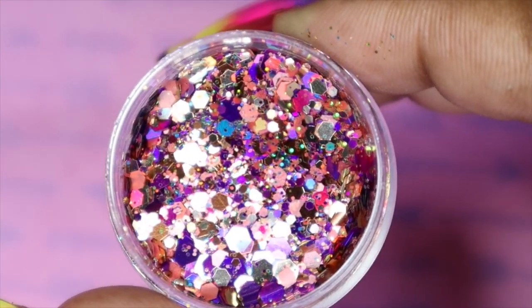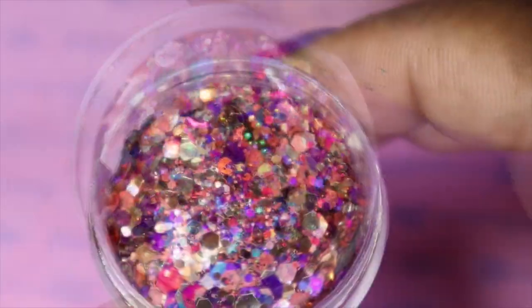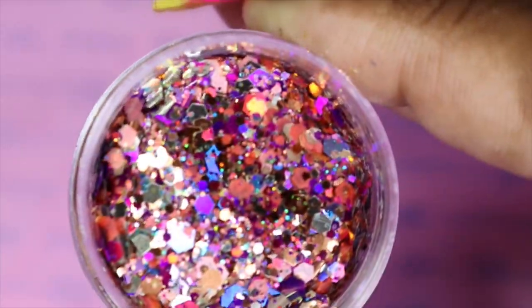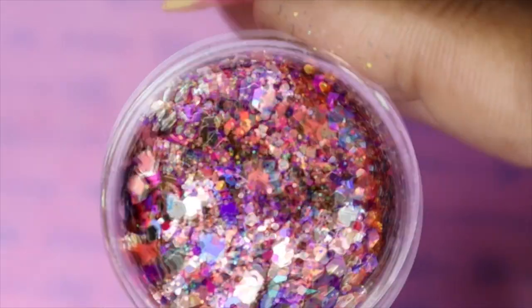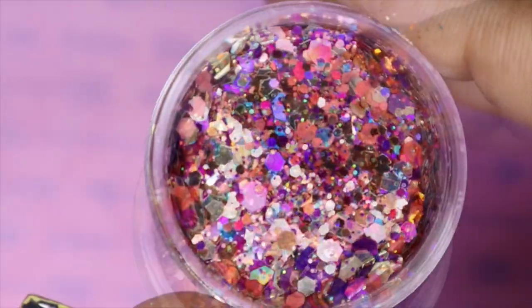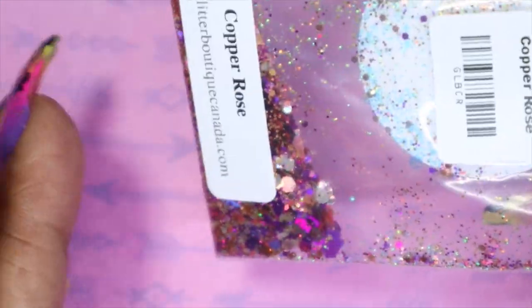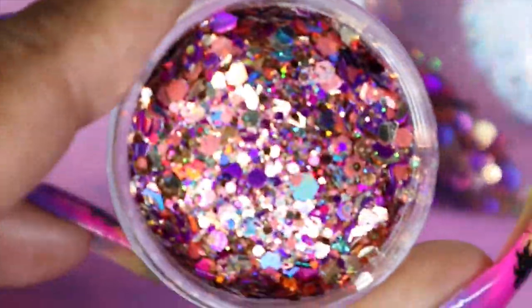Look at how pretty that is. So this one is a hexagon shaped pink, red, purple, gold, and copper glitter — so stunning. Like this is... you can do so many different ideas with this glitter. You can use it for full coverage, glitter gradient, glitter fade — the options and ideas are endless, guys. And I did have a little bit left back in the bag, so I'm just going to save this for when I need to refill my little jar here.